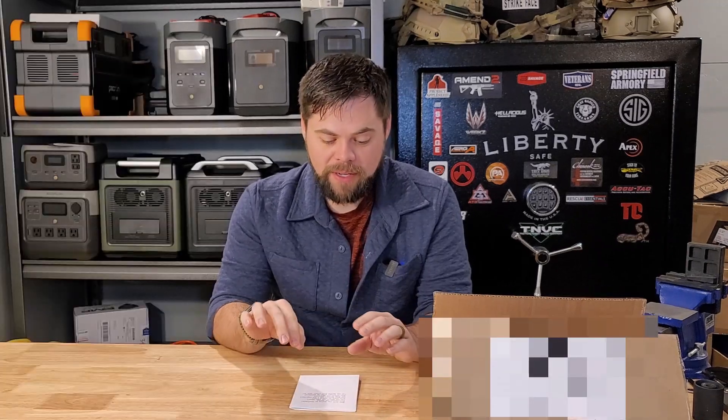Hey guys, thanks for coming back to the Minuteman Prep YouTube channel. My name is Ben, and I've got an update video. I want to get through this really quick. You guys know that I'm very much looking forward to the new Apollo solar generator, so I've got some FAQs that you guys have been asking me for over a couple of months now since I made my previous video.